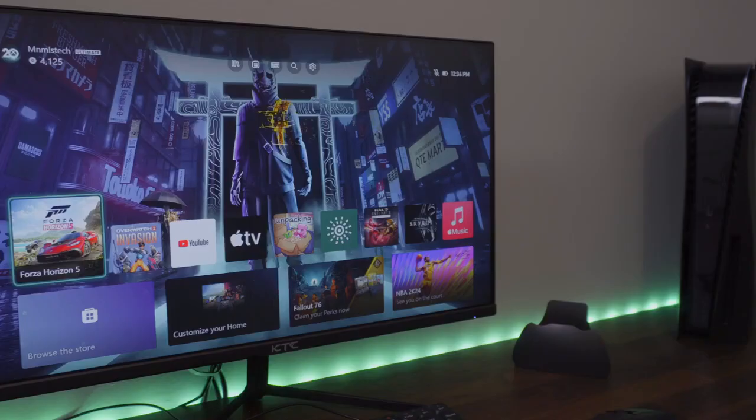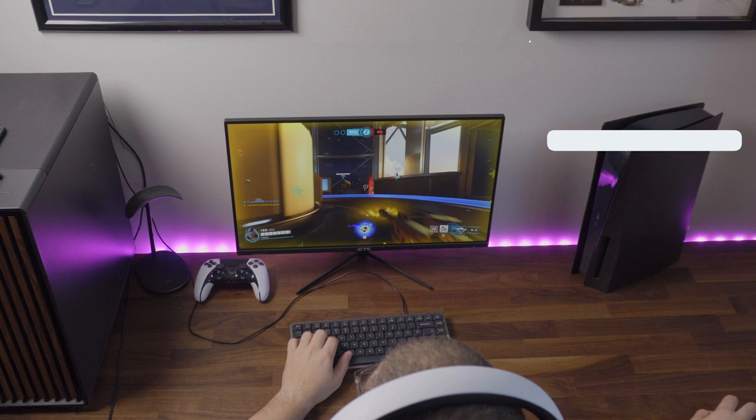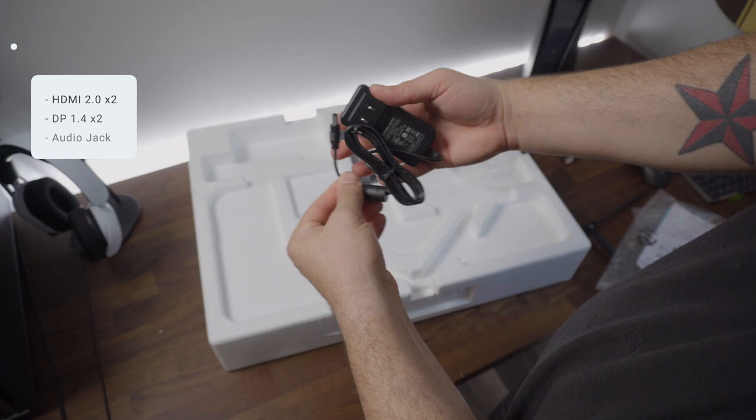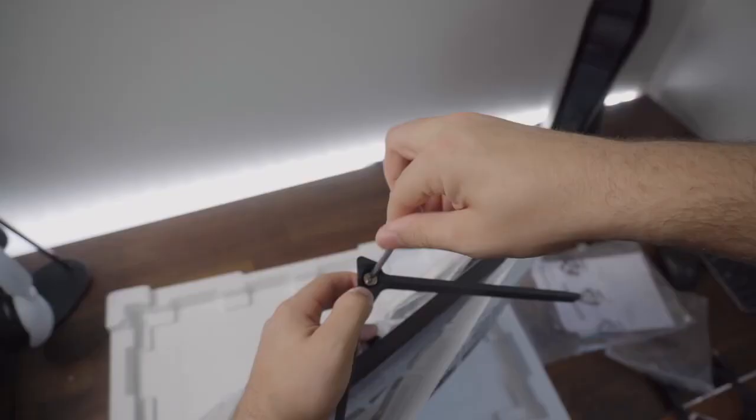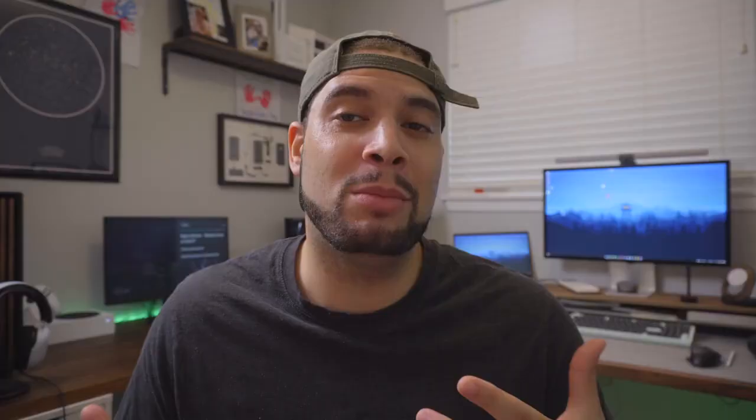My tool for this is the 24-inch 1080p monitor from KTC — the H24T09P. It's specced with a 165Hz refresh rate, a 1ms response time, HDR10 support, alongside both AMD FreeSync and Nvidia G-Sync. For ports you get two HDMI 2.0s, two DisplayPorts, and a headphone jack. In the box you've got a power adapter, an HDMI cable, and the stand — all super basic. Setting it up is simple: use the included key to tighten the base into the stand and you're good to go.